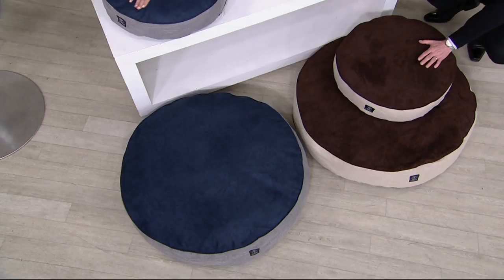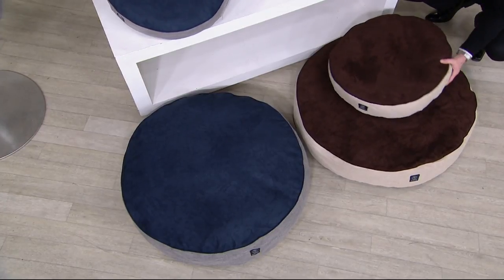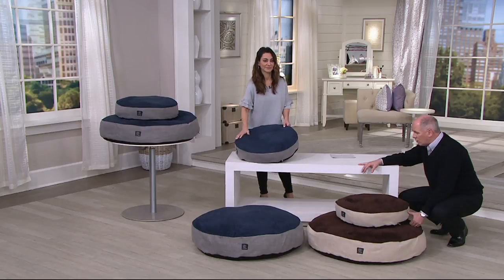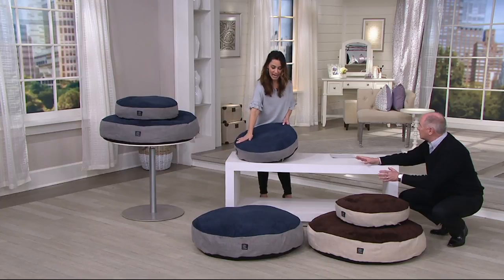You're going to pay just a little bit more money for Silverpaw, but these things wear like cast iron and they are truly, truly comfortable. Another factor is they build this in a way that nobody else in the pet industry does.